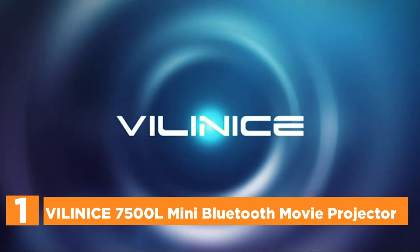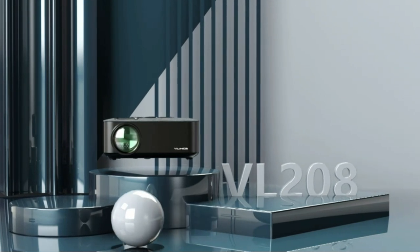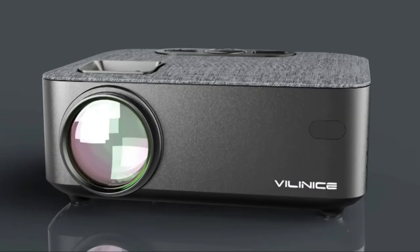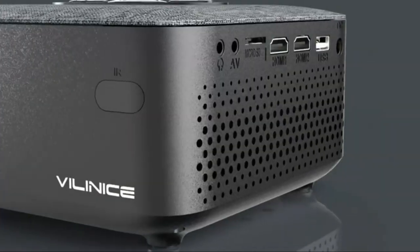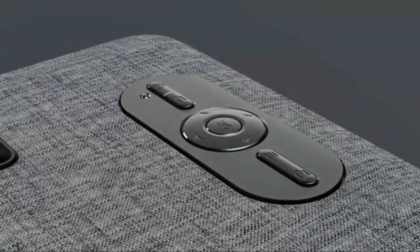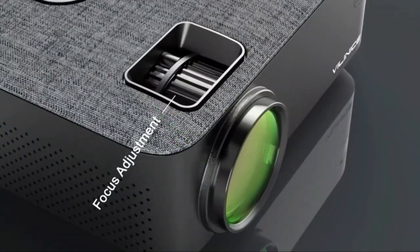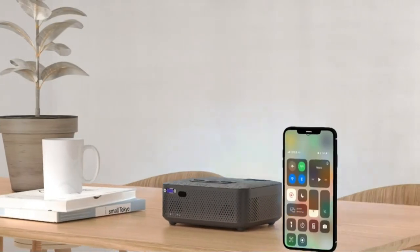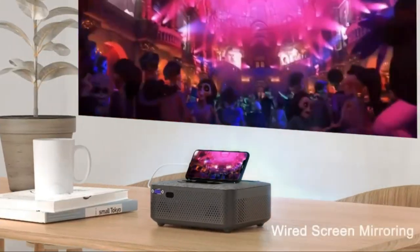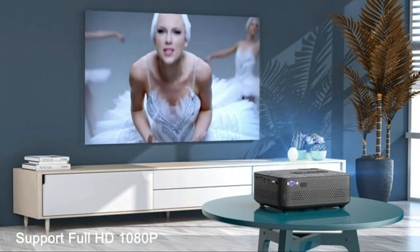The top pick in our list is the Villanus 7500L Mini Bluetooth Movie Projector. It supports wireless and wired projection for iOS and Android systems, so you don't have to purchase expensive HDMI adapters. This mini projector uses multi-layer optical films and high-quality glass to reduce reflections and improve light transmission, producing clear images without blurring. It features a true 1280x720p resolution with 1920x1080 support, 7500 lux brightness, and a 5000 to 1 contrast ratio.